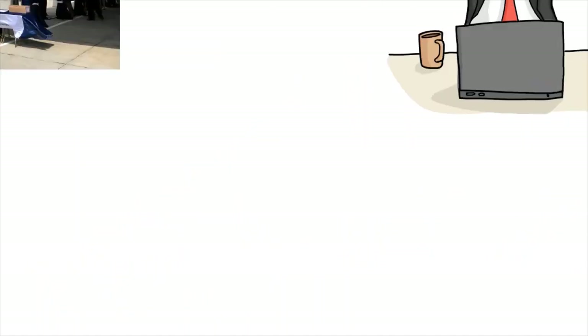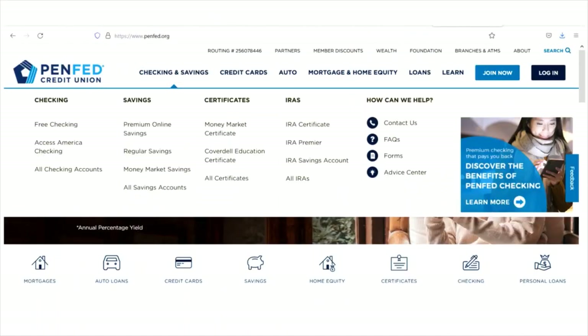When we talk about NPR with PenFed, we are speaking strictly about deposit accounts — not loan accounts or liability accounts like car loans, mortgages, or personal loans. NPR covers checking accounts, savings accounts, certificates, and IRAs. With PenFed you have free checking and Access America Checking; for savings you have Premium Online Savings, regular savings, and money market savings; for certificates you have money market certificates and Coverdell Education certificates; and for retirement accounts you have IRA certificates, IRA Premier, and IRA savings accounts. Boost your PenFed NPR by opening multiple deposit accounts with them.